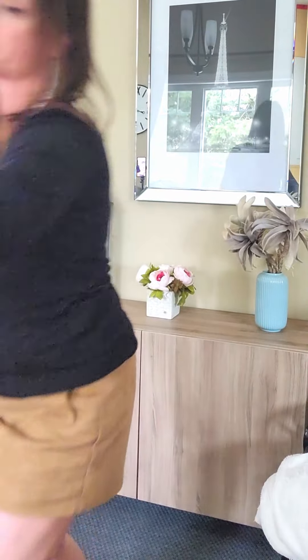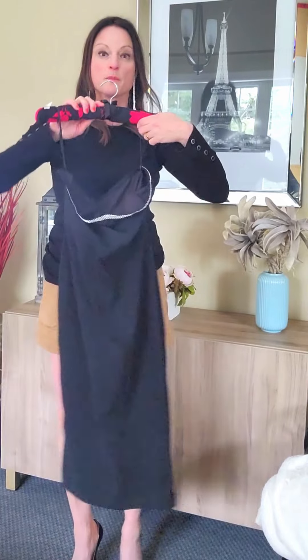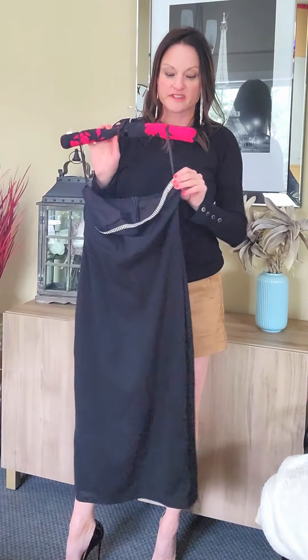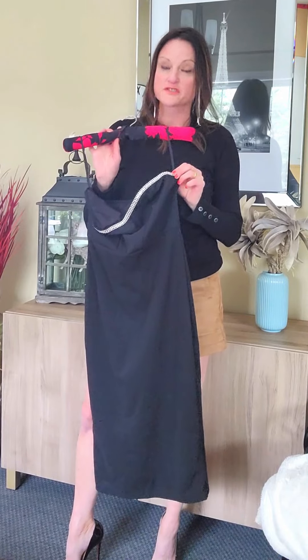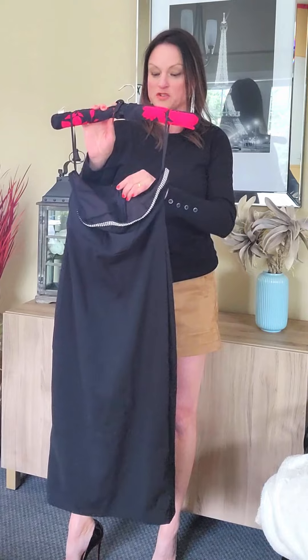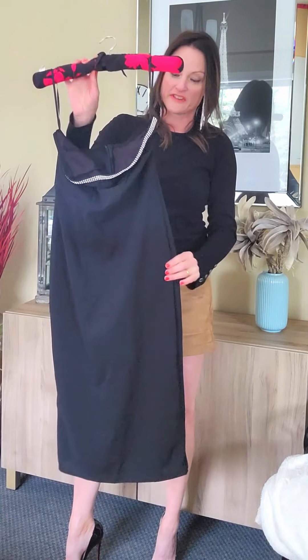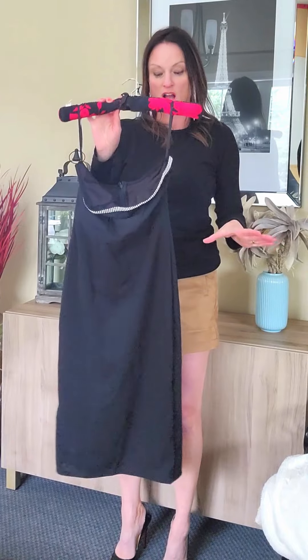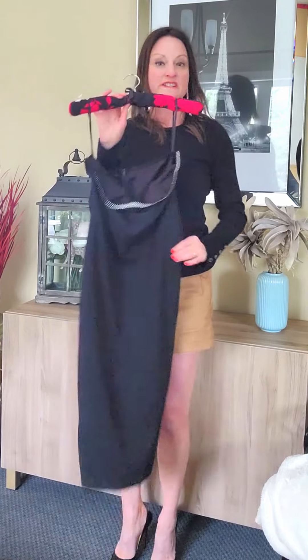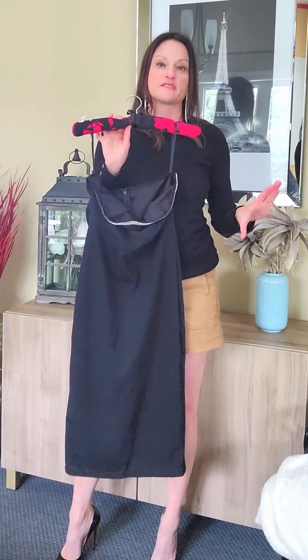So today I want to share with you this gorgeous strapless dress, perfect for the upcoming Christmas season. It has this little strip of rhinestone at the top, so you can definitely wear a strapless bra with it. This is a size medium — it's a light, airy material — and it zippers up at the back. For $20, you can look fabulous in this dress.